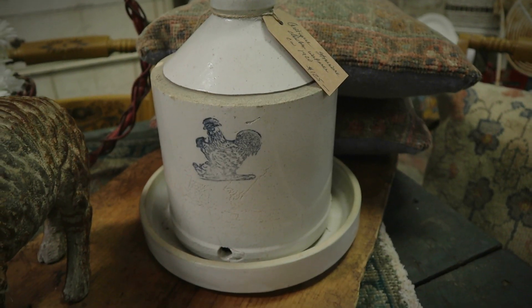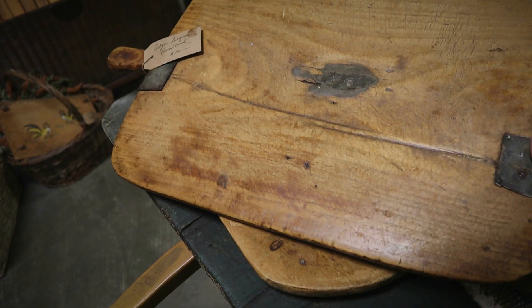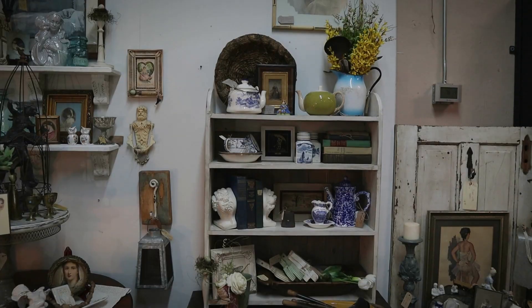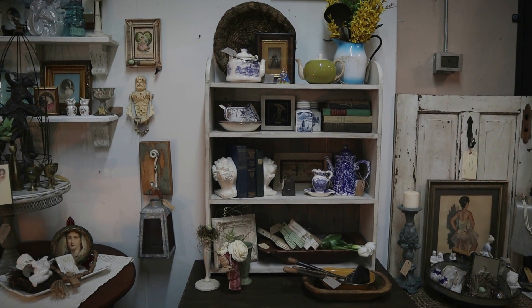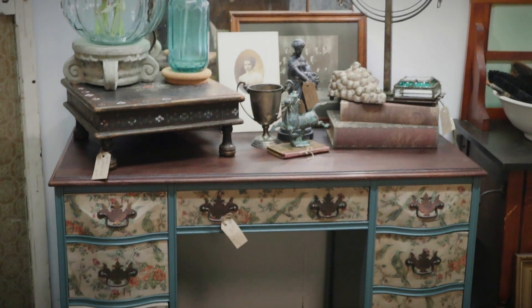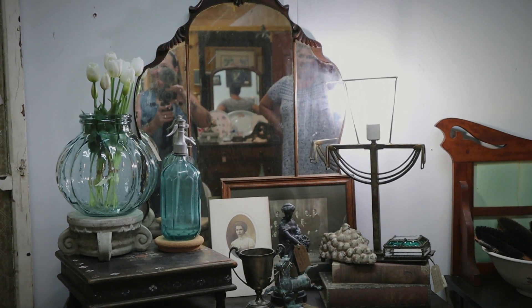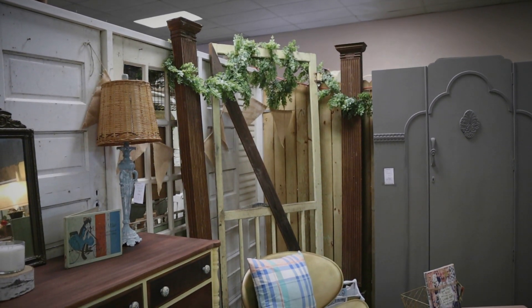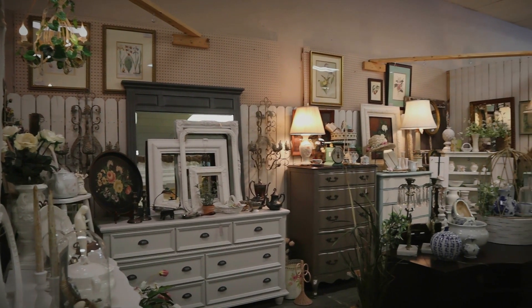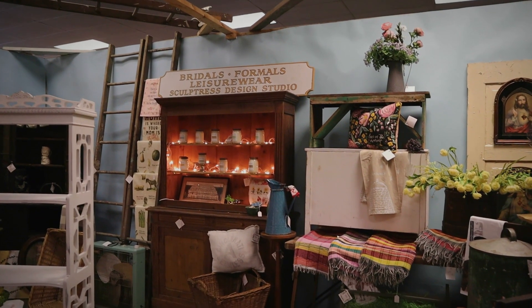Hello friends, welcome back to A Good Life Farm! Today I'm sharing an antique haul. Most of you know I absolutely love going antiquing — even if I don't buy anything. The other day I shared my trip to one of the stores in the area, then I went to the mercantile. I love just walking through the stores, going down memory lane, thinking of things my grandparents had.